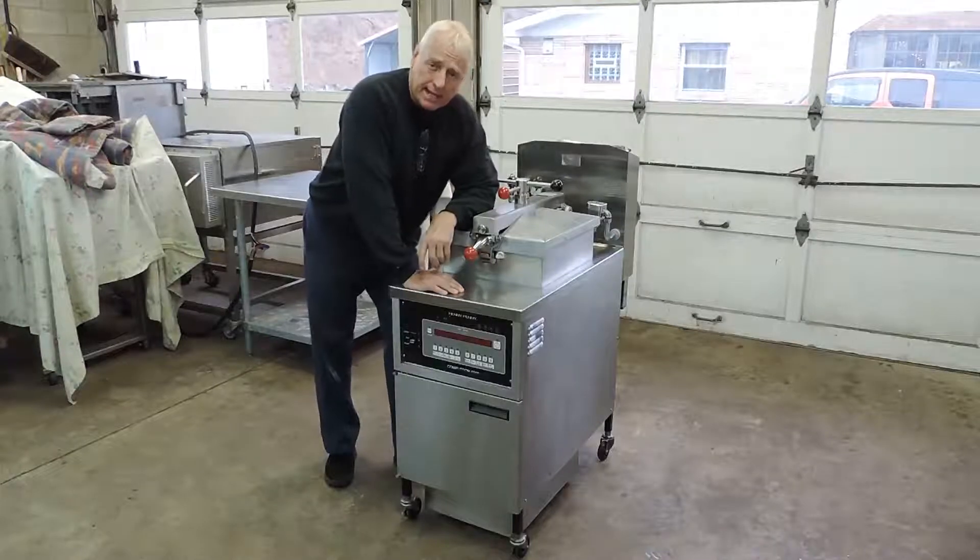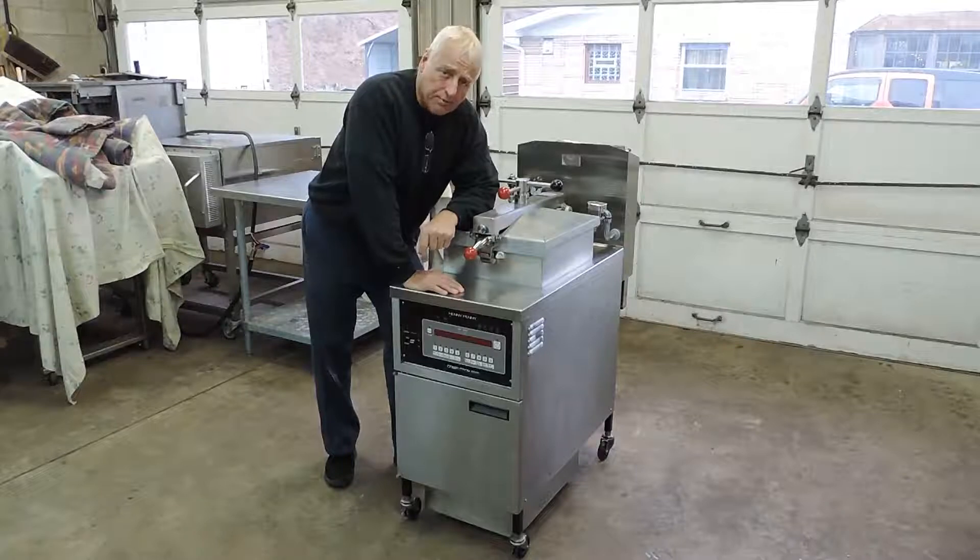What we have for sale on eBay today is a very nice Henny Penny PFE 500 electric pressure fryer. This is a 2003 model, so as these pressure fryers go, this is not a very old pressure fryer.